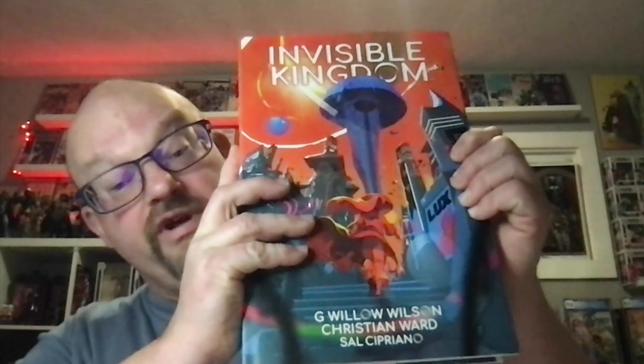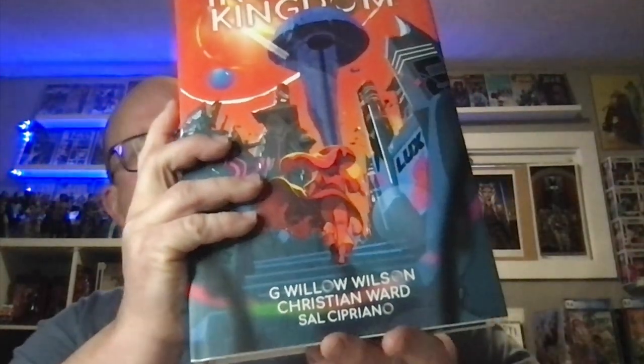I don't get too many of these, but I do love them when I get them. If you've never read this — it's a really, really great read. It's like a sci-fi, mythology, religious undertone adventure, but the Big Bad Evil Corporation is an allegory for Amazon, at least in my mind. Beautiful artwork.